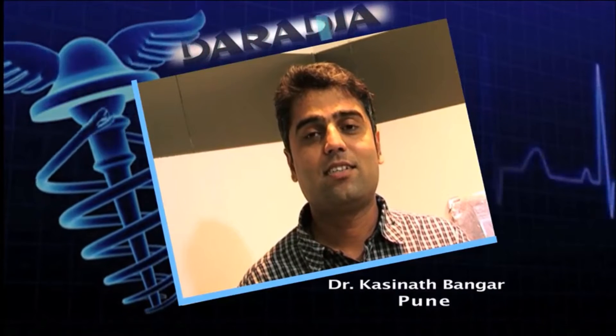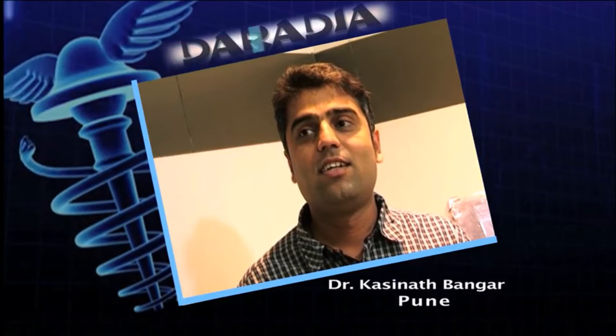Before coming here I was expecting to learn a little bit about pain, which I already knew about. But when I came here, it actually opened a new area for me — a whole new world of pain. I came to know there are a lot of things I was not knowing, and I am still in the phase of learning. I came to the Radia Pain Clinic.